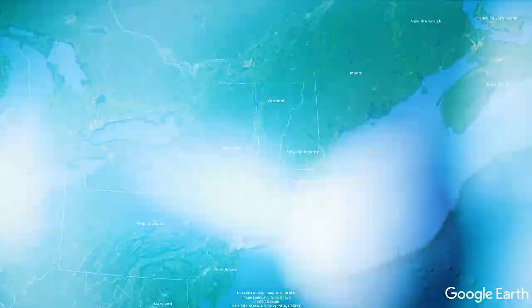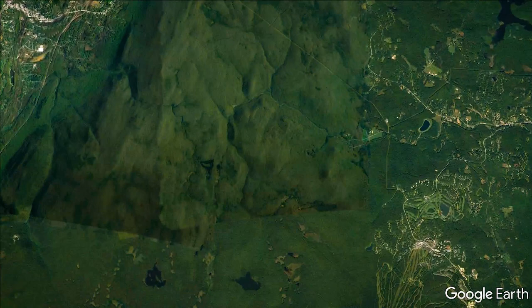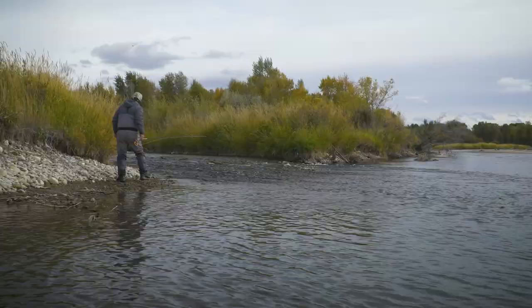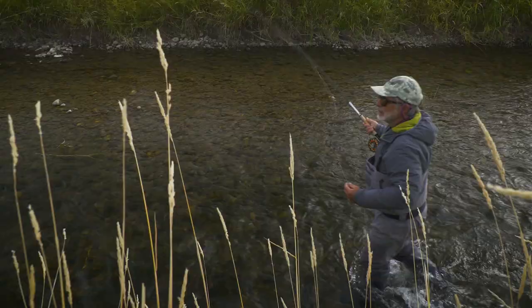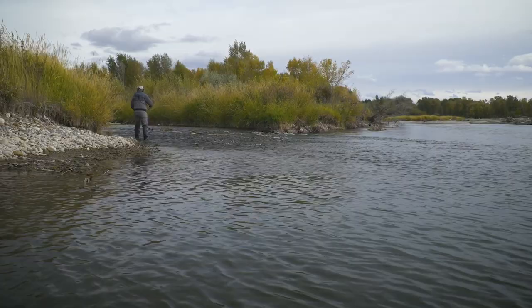How do you find these secret places? Another way to find small streams is to use a terrain map for what's called blue lining.